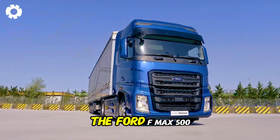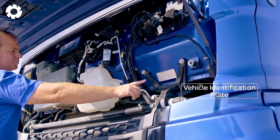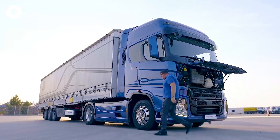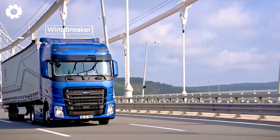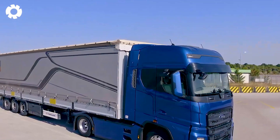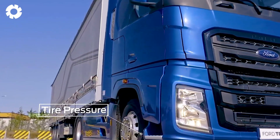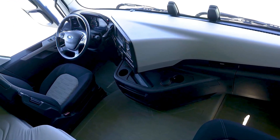Driving the Ford FMAX 500 is a journey to perfection. With a length of 20 feet and a payload capacity of 19 tons, this truck delivers a solid and absolutely secure experience. Its powerful 500-horsepower engine combined with smooth suspension offers a driving experience that is both comfortable and exhilarating.